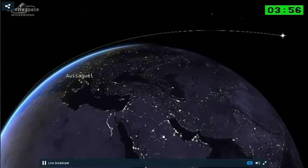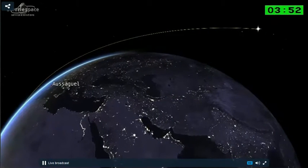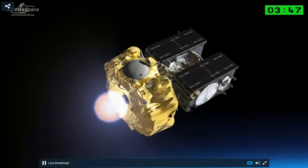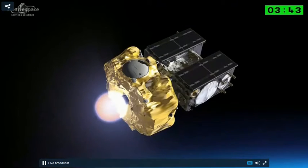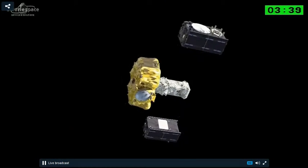Then, during three hours, a long ballistic phase will take place. After that, the frigate stage will manage a second burn of four minutes in order to put the nose module into the separation orbit.